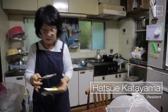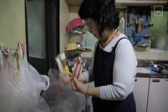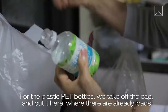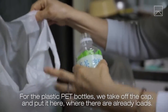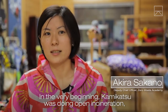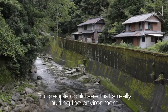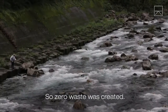Hatsui Katayama diligently separates her waste according to Kamakatsu's rigorous zero-waste program. In the very beginning, Kamakatsu was doing open incineration, but people could see that it was really hurting the environment and at the same time the health of the people. So zero-waste was created.